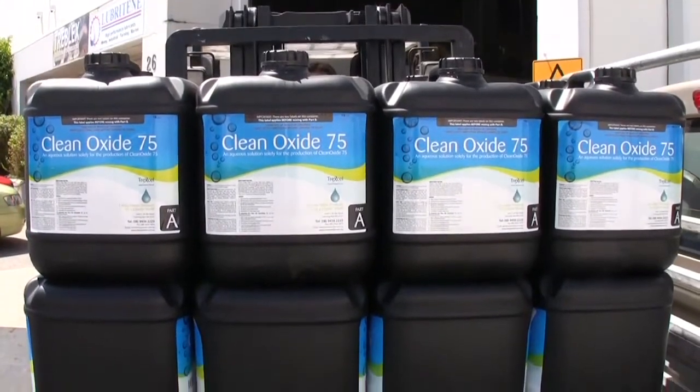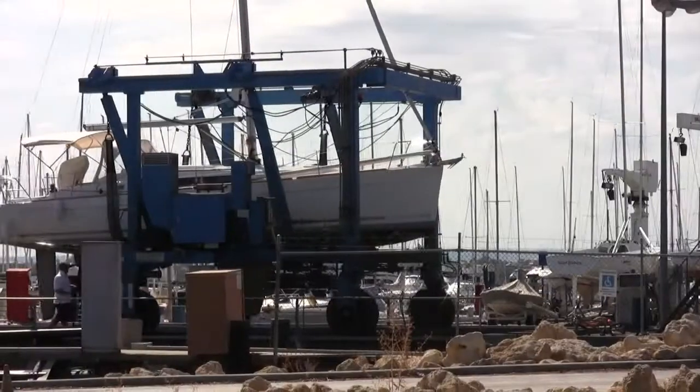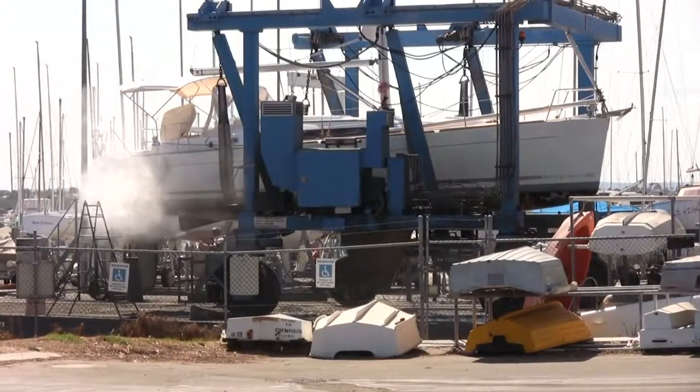Clean Oxide 75 purifies water of all contaminants and can be used for domestic, industrial or commercial purposes, including disinfecting potable water, foodstuffs, hard surfaces and equipment, without being harmful to the environment or ourselves.